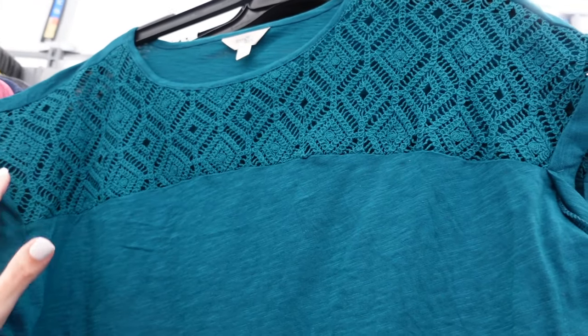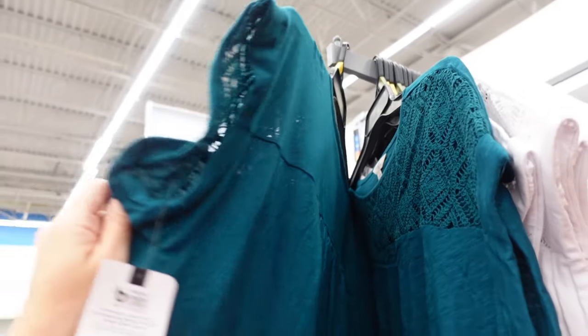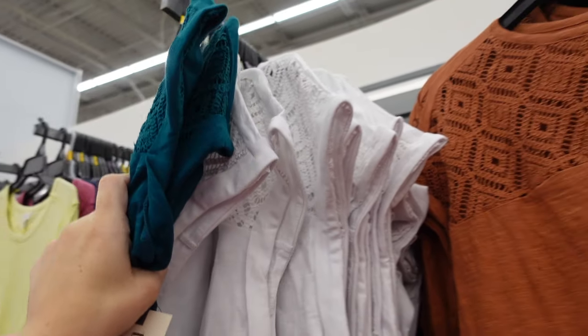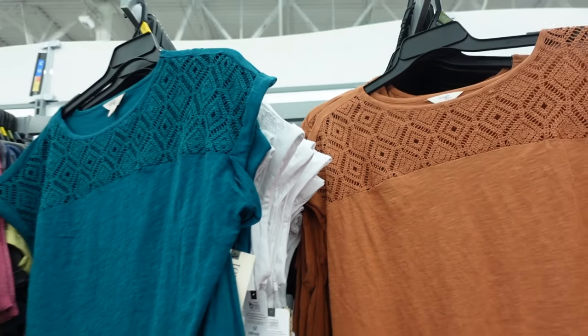Crochet top tees — how cute! Higher neckline, drop sleeve, crochet super soft through the body, same detailing in the back. In green, also white, brown, and black. They're $15.98.